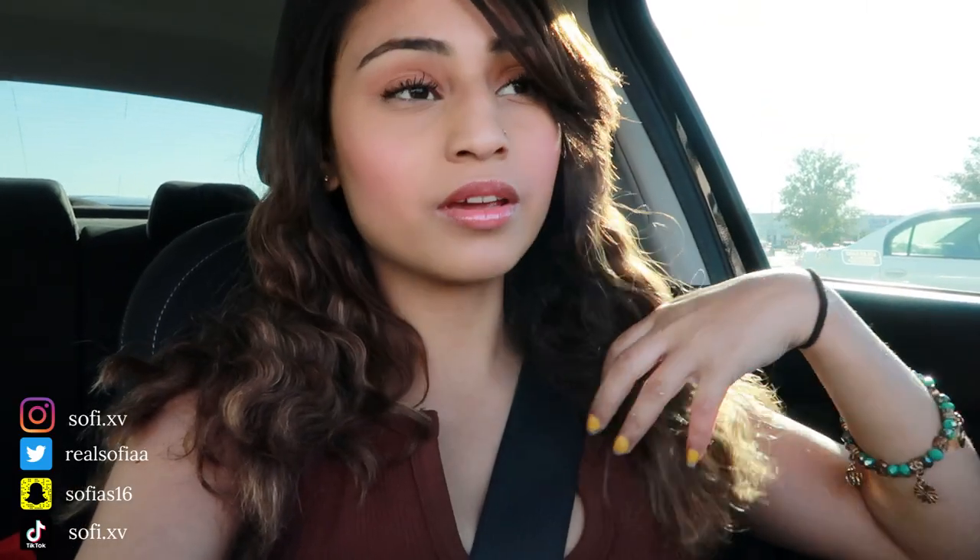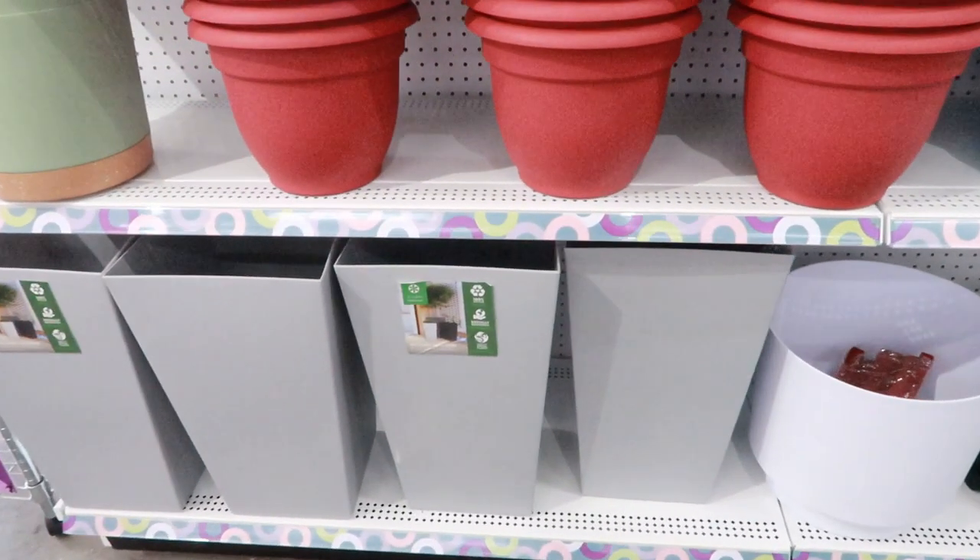Hello you guys and welcome back to another video. In today's video I have a lot of errands to run, so I figured I'd take you with me. Let's go into Pop Shelf — okay, perfect, right as they come in.